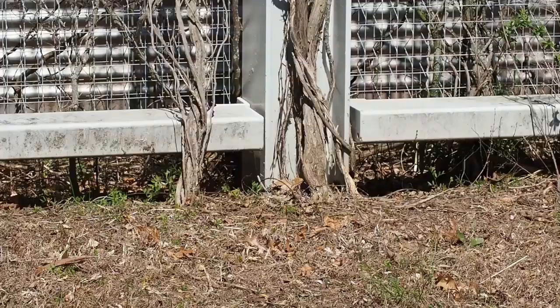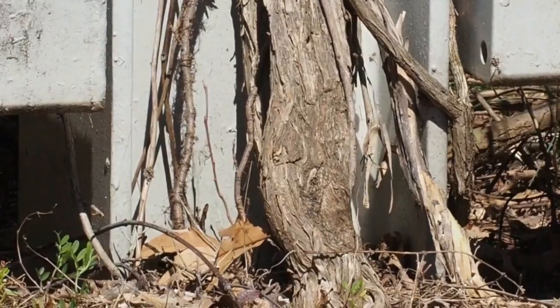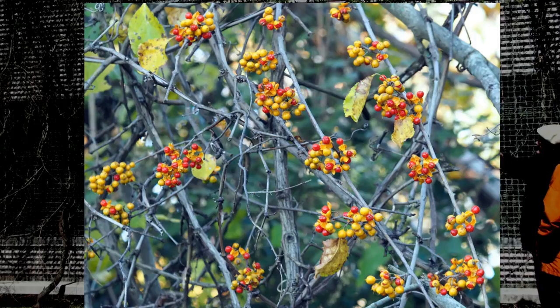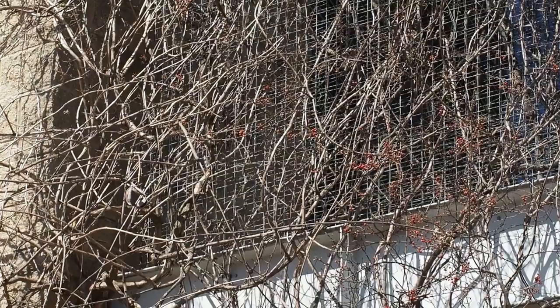One negative: a high percentage of this, when you come back in the summer, is actually oriental bittersweet — an invasive vine. Actually, this is trumpet vine — but the bittersweet is right there. There's a whole bunch of it. So you've got an invasive vine covering quite a bit of the building.